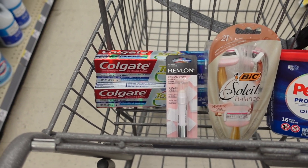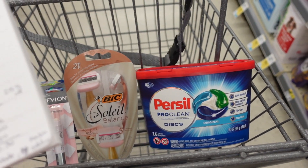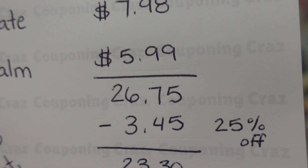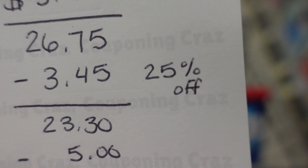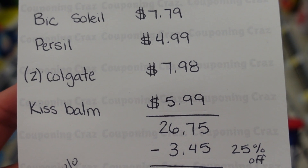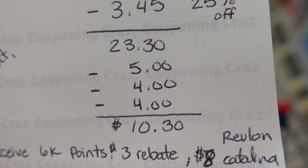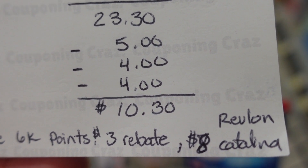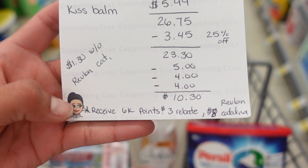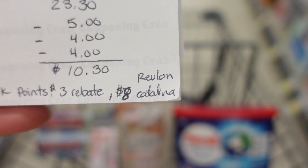Here's the full transaction: two toothpastes, Revlon Kiss Bomb, one BIC Soleil, and the Purex. My total should come to $26.75, but $3.45 is coming off with the 25% off coupon — just for the razors and the Kiss Bomb since the other two products are on sale. That brings my total to $23.30. Then we have the $5 off $20, $4 off for the BIC, and $4 off for the Colgate, bringing it down to $10.30. I'll receive 6,000 points back — 4,000 for the Colgate, 2,000 for the Purex.